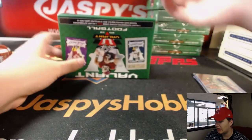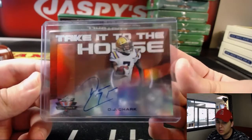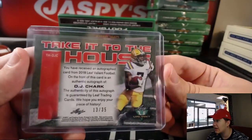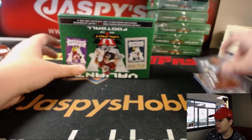Last one before the graded card — Take it to the House, DJ Chark. I believe Jaguars rookie receiver there. Take it to the House, 13 out of 35. I kind of like that pylon on the card there, it's kind of cool. Nice on-card auto out of there.